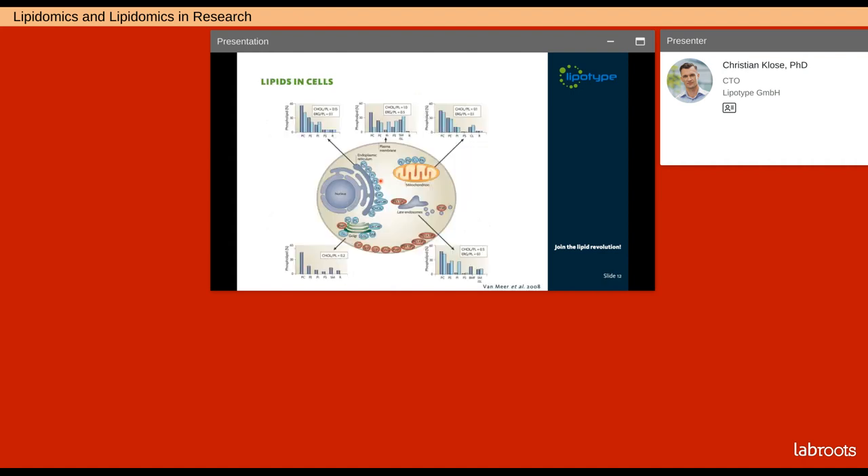Not all membranes are alike — they differ significantly in their lipid composition, resulting in different biophysical properties. For example, the plasma membrane surrounding the cell shows high concentrations of cholesterol, saturated phospholipids and sphingolipids, compared with other organelles such as the endoplasmic reticulum or the Golgi apparatus. The membrane composition is fine-tuned to its function. In the case of the plasma membrane, this is to form the outermost border of a cell and to form dynamic nanoscopic membrane domains called lipid rafts, which play important roles in cellular signaling events.